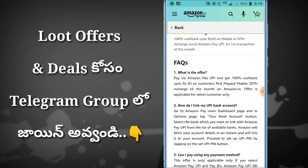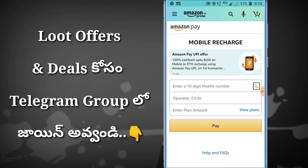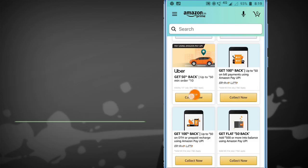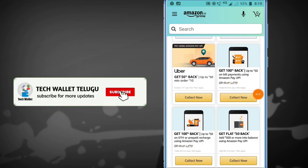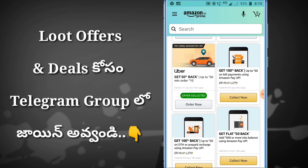When you pay the amount using Amazon Pay, it will cashback the amount to your Pay Balance. If you pay 50 rupees, then your cashback will be credited to your Amazon Pay Balance.